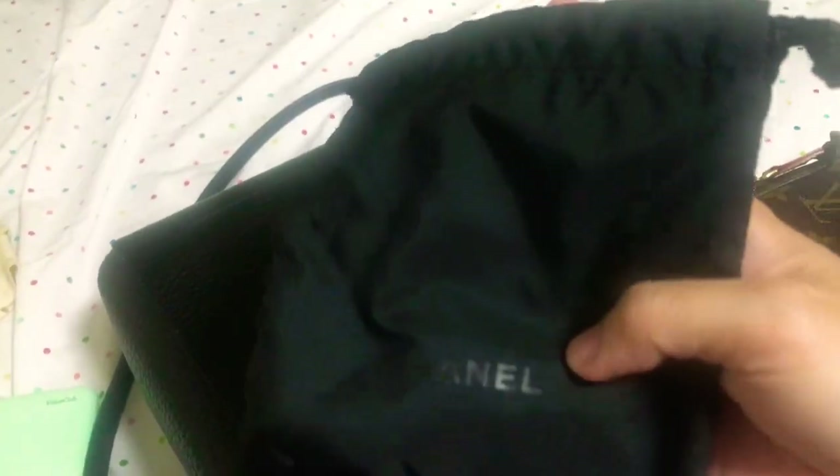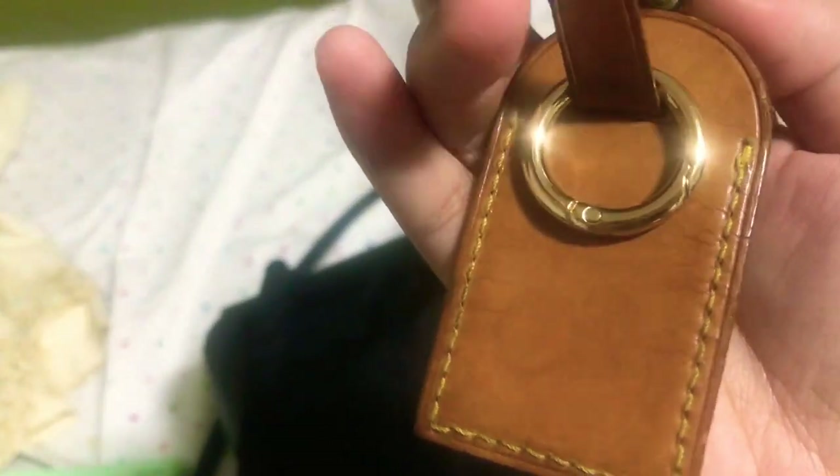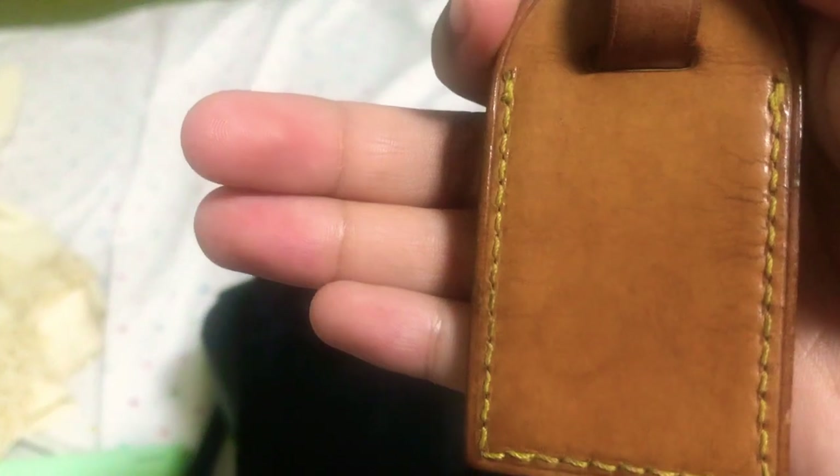The next one is a Chanel pouch from when I purchased some makeup — I think a lipstick or lip balm. And then there's my luggage tag — I've been meaning to go to Louis Vuitton to get a new one since this one is pretty old. The leather is quite dark, it says Louis Vuitton Paris Made in France, and on the back there's some cracking and water spots.